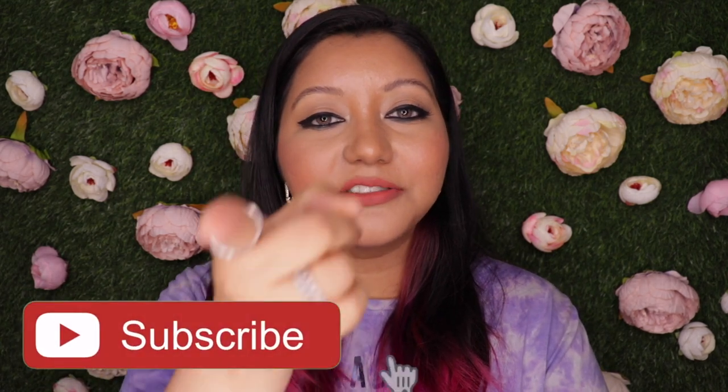Those were my thoughts on the Maybelline Sensational Matte Liquid Lipstick in the mini size version, and this wraps up today's video. I hope you all enjoyed it — if you did, don't forget to hit the subscribe button and the bell icon so you're notified whenever I upload. Like the video and comment down below if you have any questions or requests. You can also follow me on Instagram and Twitter at Ishten Ayer. Until next time, take care, bye!